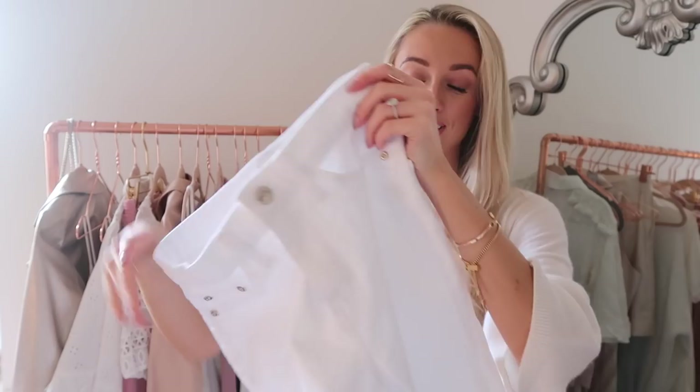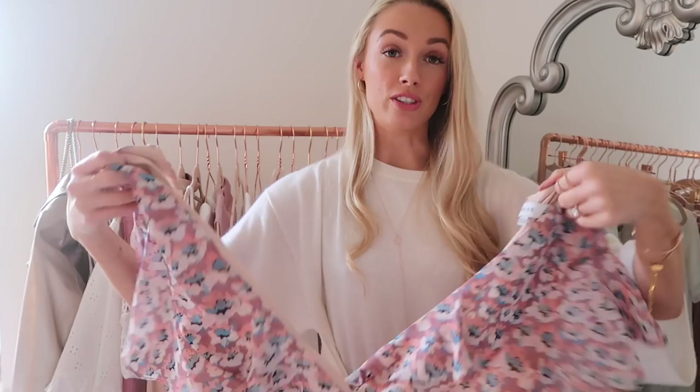A beautiful dress from Reiss that I've left open — the pattern is absolutely gorgeous and the material is floaty and lightweight. Really easy to wear; dresses in summer are a dream because it's an instant outfit — just pair with a crossbody bag and sandals, and you're done.